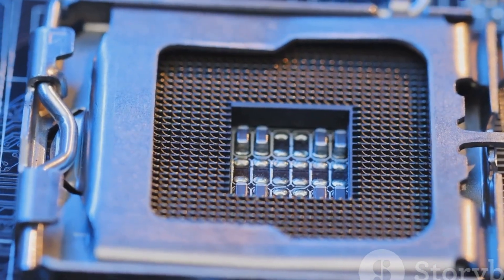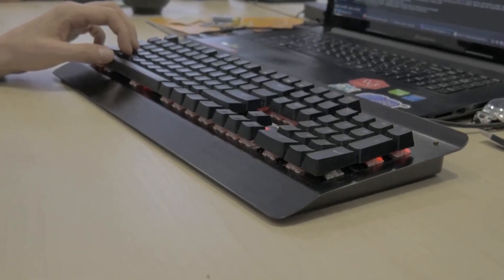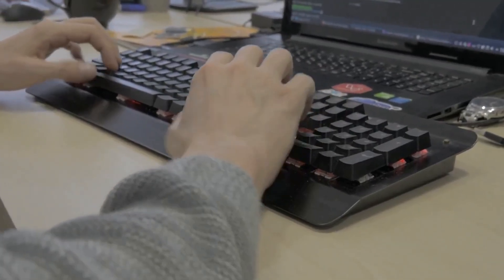Six short beeps typically indicate a keyboard controller error. If you're using a USB keyboard, try switching to a different USB port. Still no luck? Try a different keyboard.